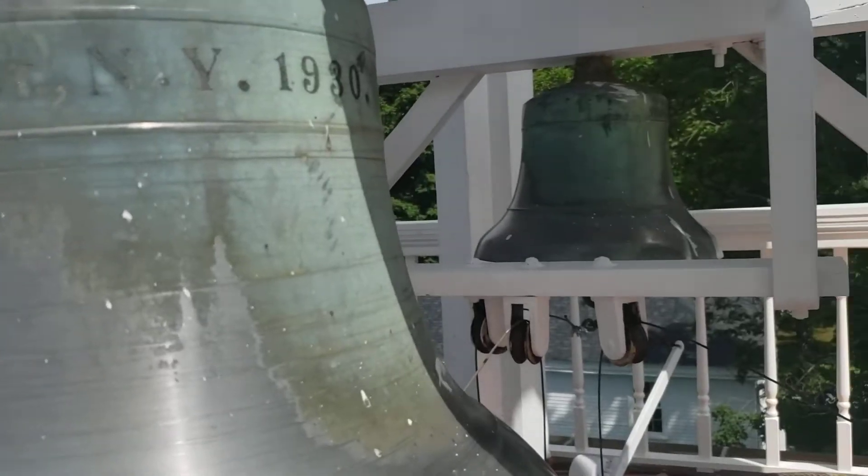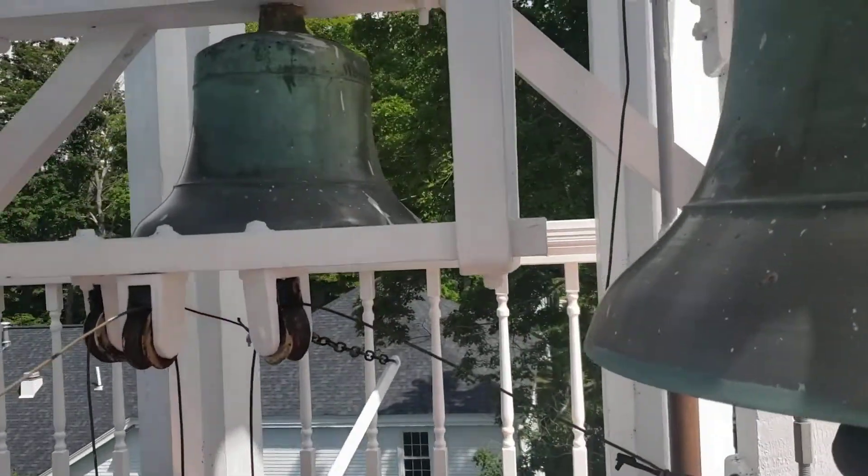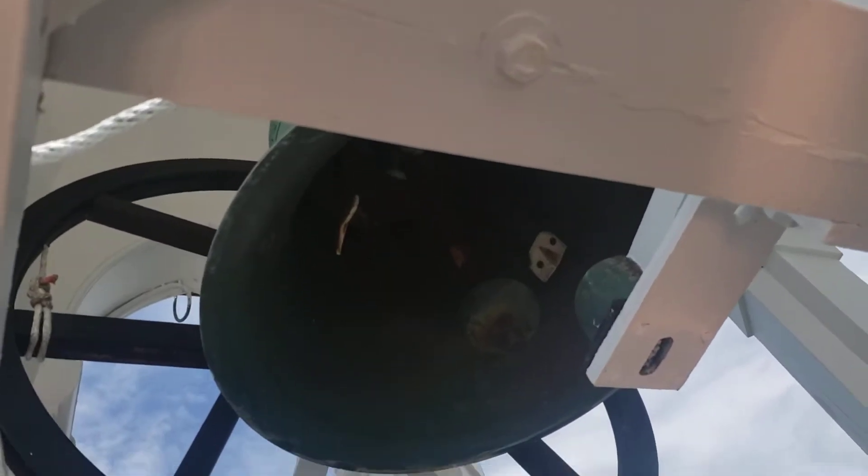And if you didn't see them before, here are the bells up here too. Peace!